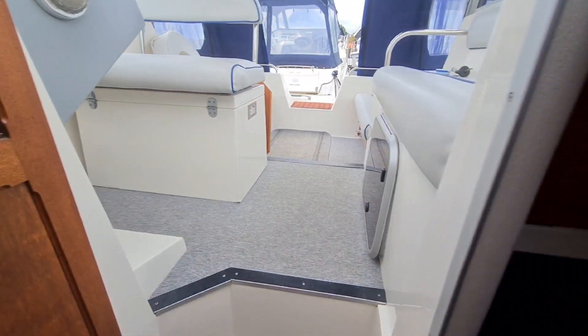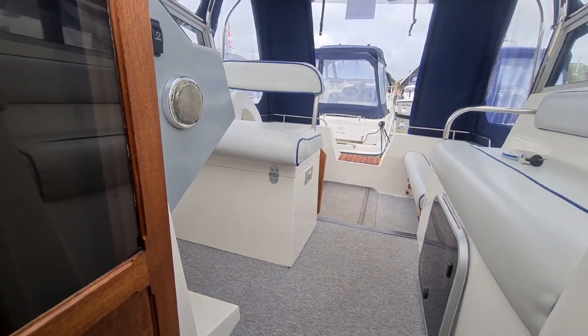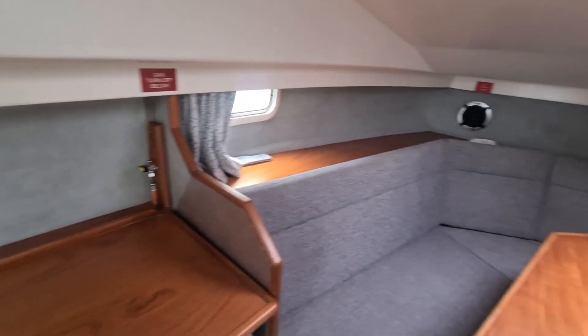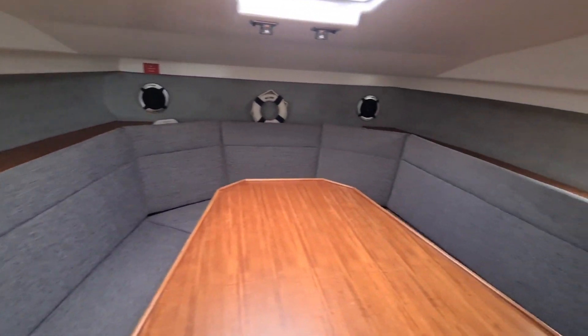The boat itself is lying here at NYA Horning. Available for viewing - if you would like to come and see her, feel free to give us a call and we'll get you on board.